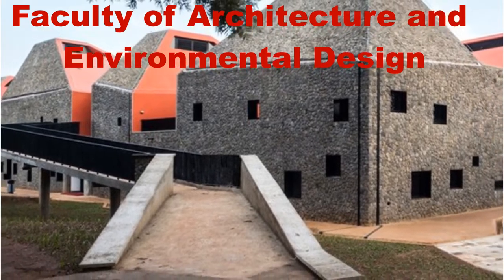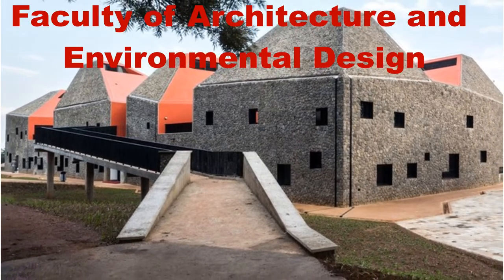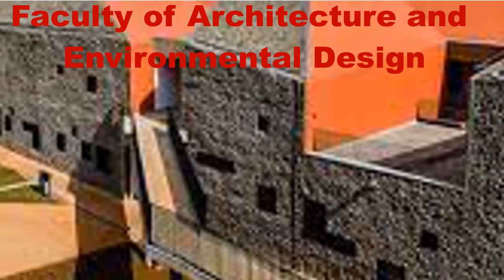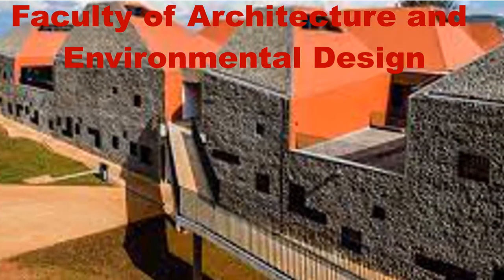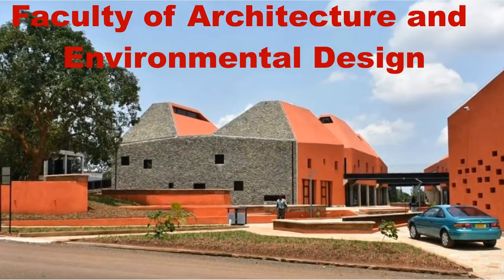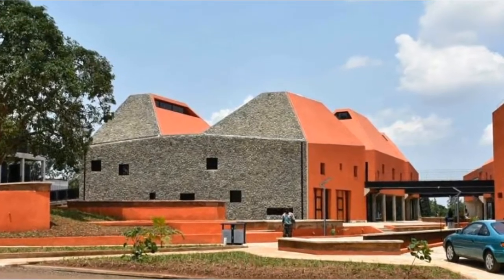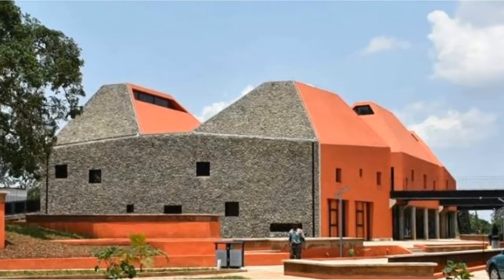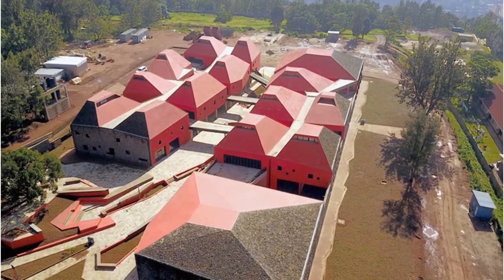Number five: Faculty of Architecture and Environmental Design. Architects: Patrick Schweitzer and Associates. Area: 5,600 square meters. Year: 2017. Client: MINEDUC. The architecture practice responded to the international call launched by the government of Rwanda in March 2012 for the construction of the new faculty of architecture in Kigali. This school covers an area of 5,600 square meters and has the capacity to accommodate 600 students.